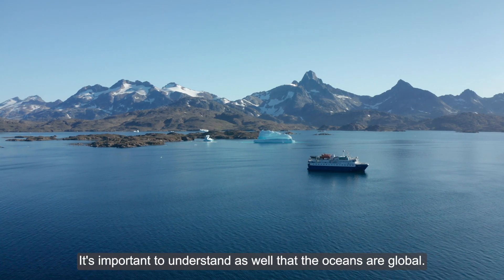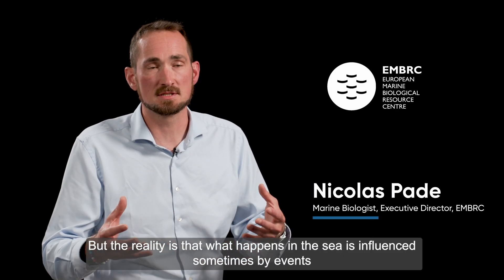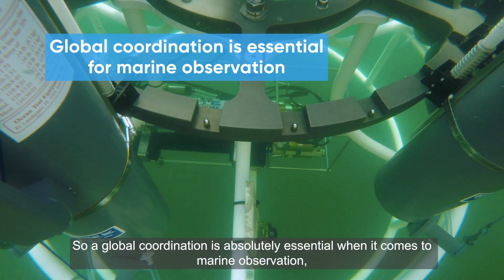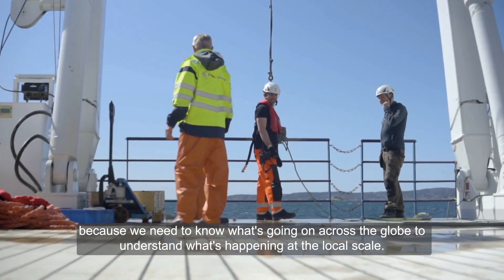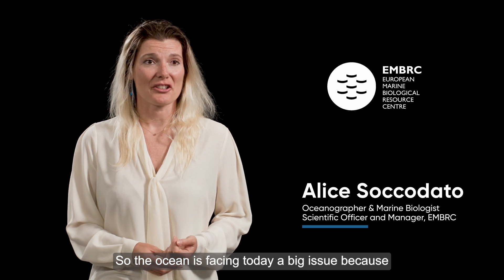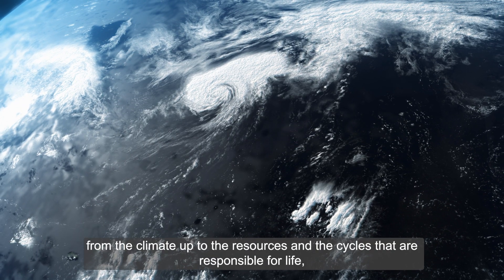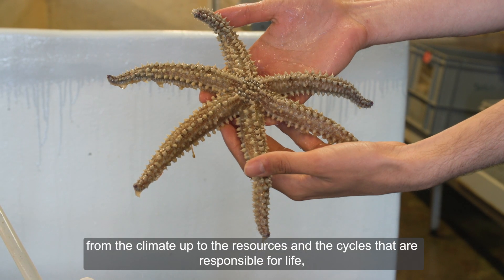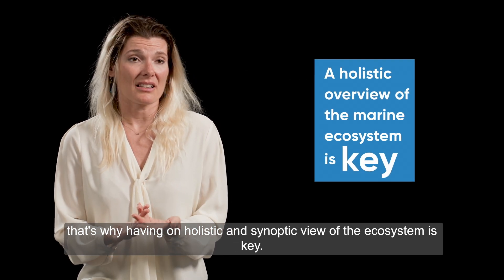It's important to understand that the oceans are global. We have local impacts and local factors, but what happens in the sea is sometimes influenced by events on the other side of the planet. Global coordination is absolutely essential for marine observation, because we need to know what's going on across the globe to understand what's happening at the local scale. The ocean is facing a big challenge today, as it is responsible for the balance of the planet — from climate to the resources and cycles responsible for life — which is why having a holistic and synoptic view of the ecosystem is key.